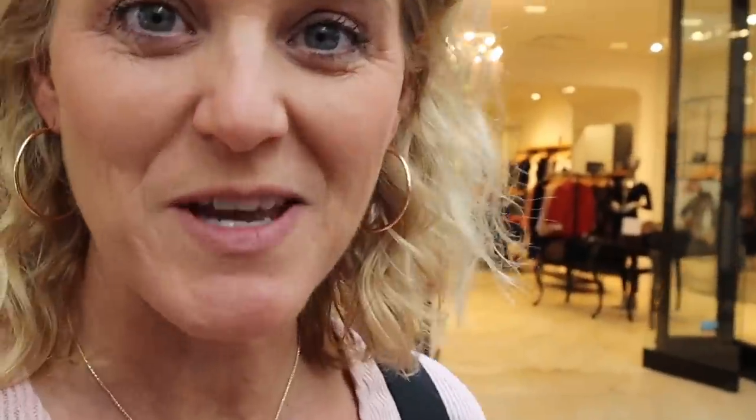Alright you guys, we're in the mall and the Apple Store is right there. There is a huge line outside — there are people waiting to get in. I have an appointment so I have no idea if I have to wait in the line or if I'm allowed to just walk in. Wish me luck.